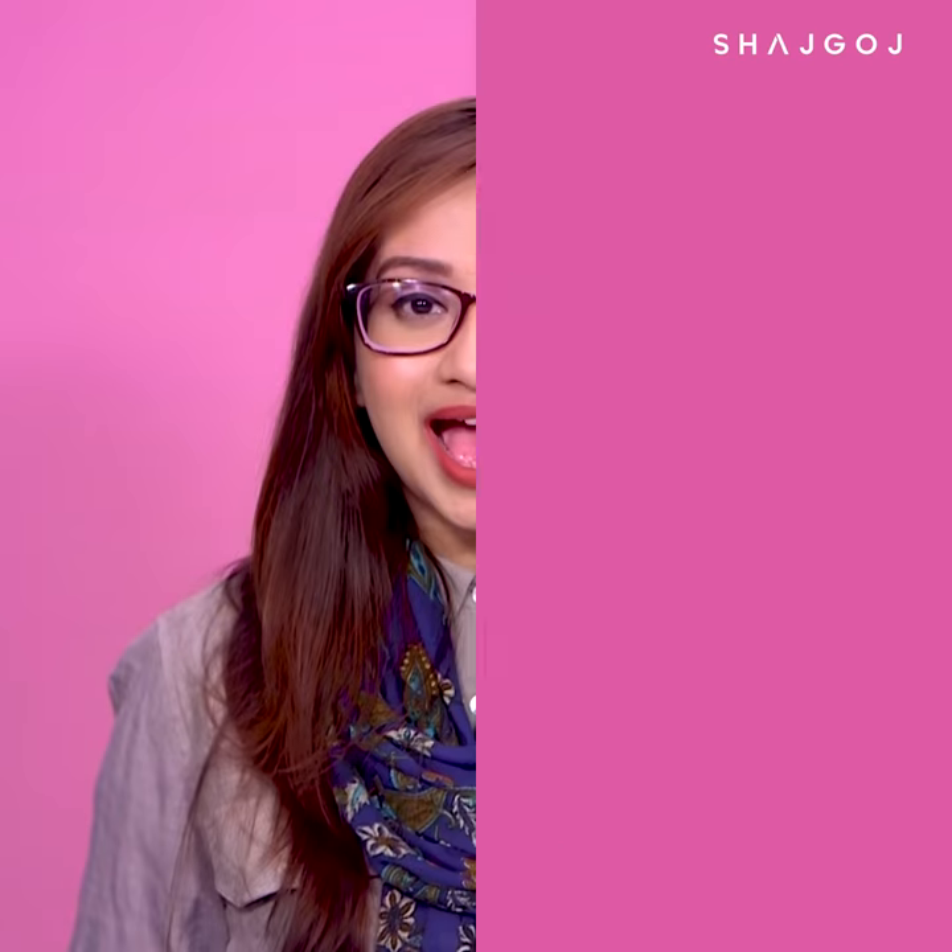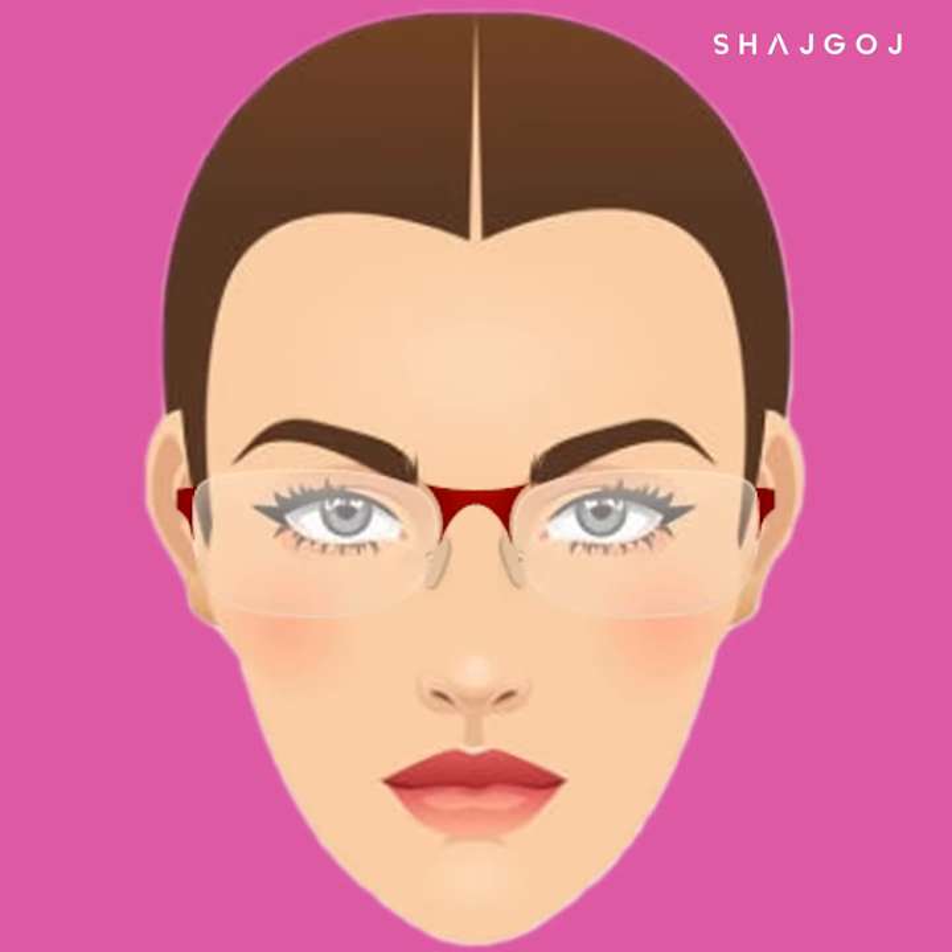Heart shape. If you have a heart-shaped face with a broader forehead and a narrow chin, rimless frames will be very good for your face. With soft face features, you should avoid very large oversized frames.